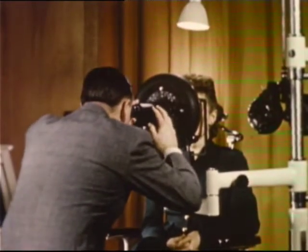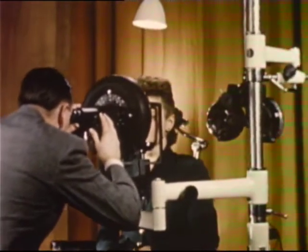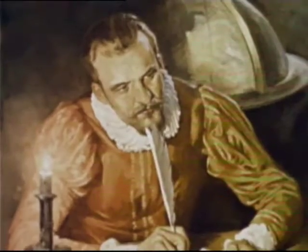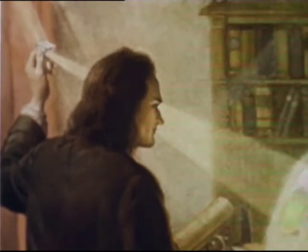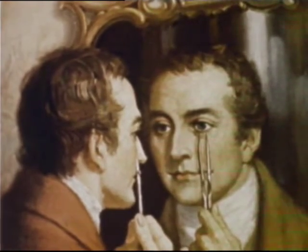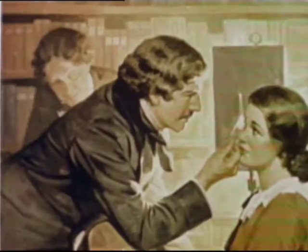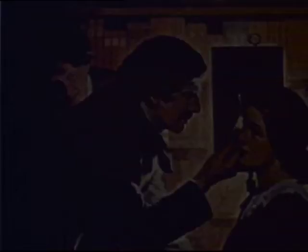And unseen, yet forever in the background, are the men of vision whose genius inspires every detail. Willibard Snell, whose laws of refraction enable us to measure lenses with great accuracy. Sir Isaac Newton's experiments with light helped lay the foundation of modern optical science. Thomas Young, who taught us much about distorted vision, or astigmatism as it is called. Von Helmholtz, the first man to look into the living eye, and many, many more.